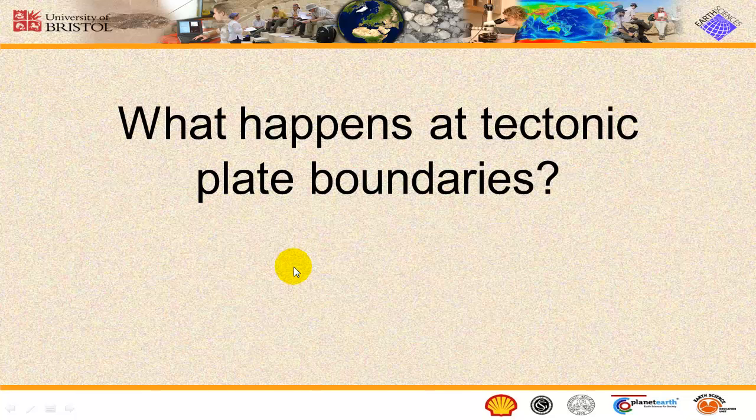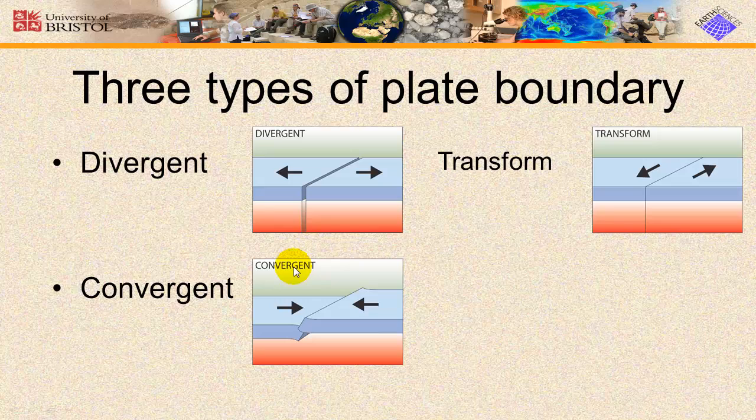So what happens when plates meet? We call this a plate boundary. There are three different types of plate boundaries: divergent, where the plates are moving away from each other; convergent, where the plates are moving together; and transform, where the plates are sliding past each other. But that's the subject for the next video.